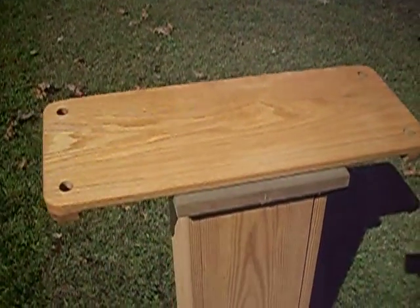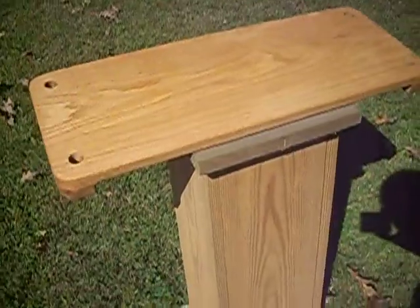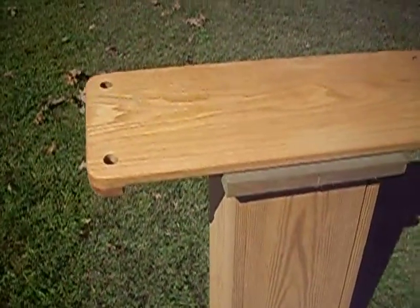Introducing our 9 inch red oak wood tree swing. This swing measures 23 and a half inches long and is 9 inches wide.